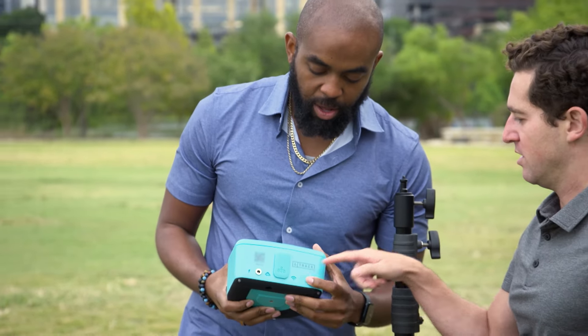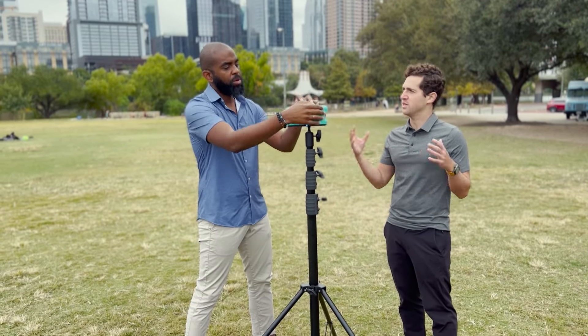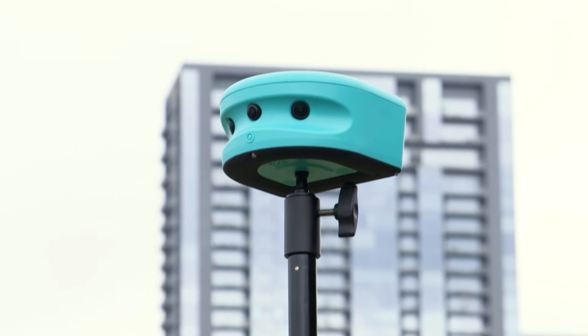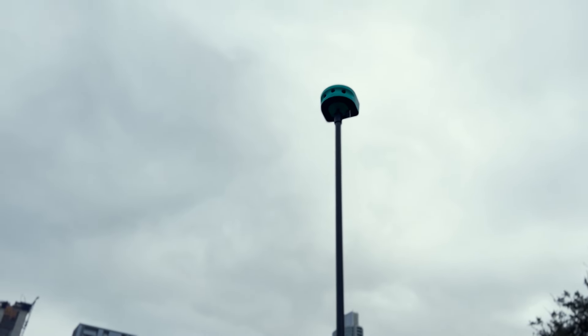Setting up Trace at a field is pretty simple. Just unfold the stand, take out the triple lens Trace camera, turn it on, attach it to the stand, raise it to a high angle view, and walk away. The camera's top-secret processing does the rest.